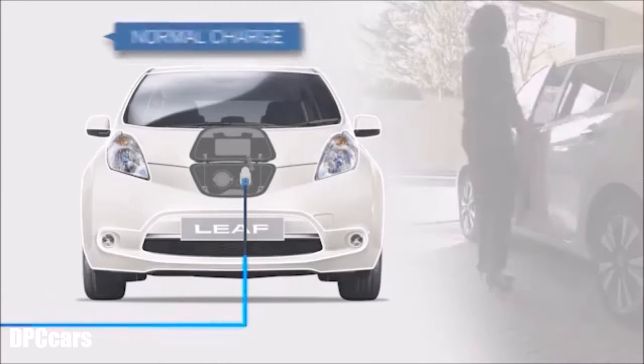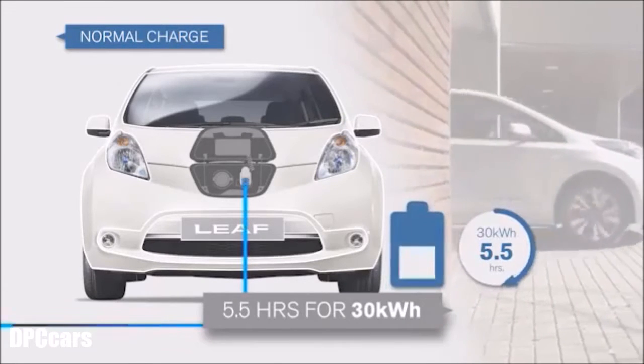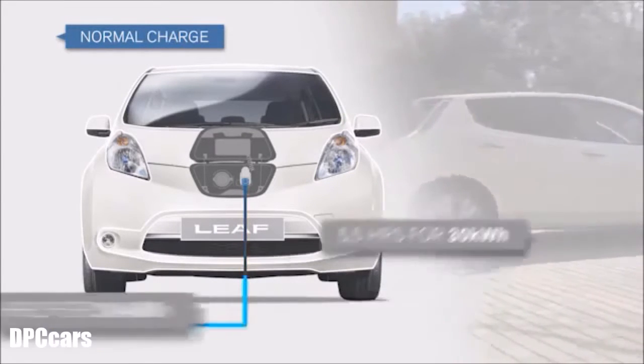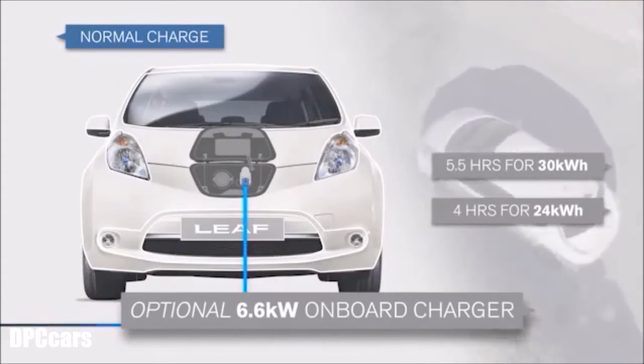Normal charge: once fitted, a Wallbox can charge the Leaf in as little as 5.5 hours for the 30kW battery, 4 hours for the 24kW battery with the optional 6.6kW onboard charger.